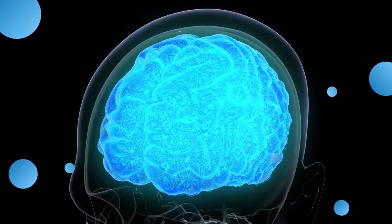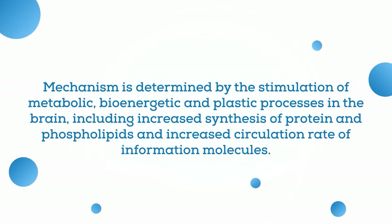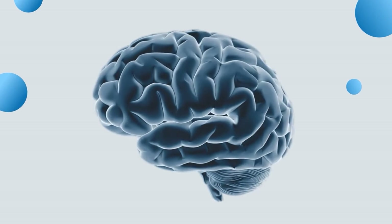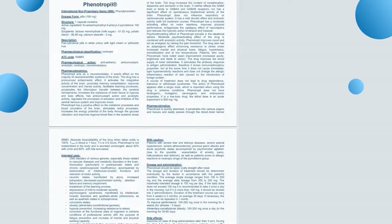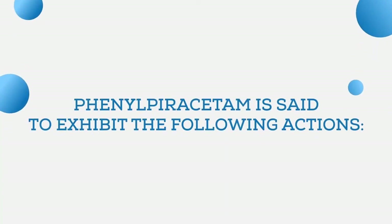Additionally, the mechanism of neurochemical effect of racetam nootropics is determined by the stimulation of metabolic, bioenergetic, and plastic processes in the brain, including increased synthesis of protein and phospholipids and increased circulation rate of information molecules. Now let's get back to phenylpiracetam and look into its official instructions and some research, linked in the description. According to these sources, phenylpiracetam is said to exhibit the following actions.